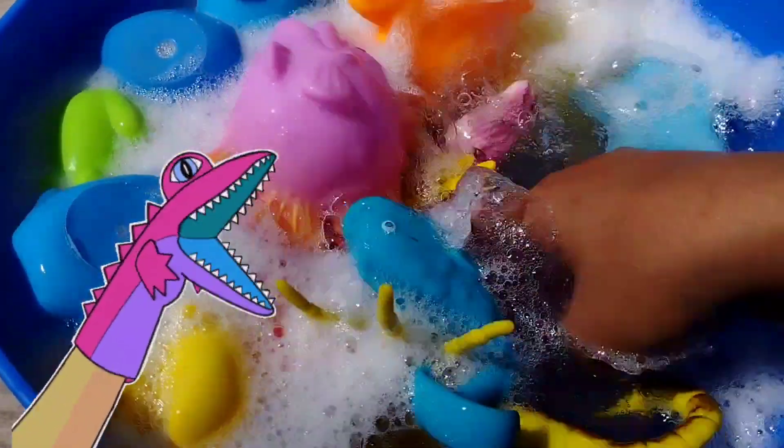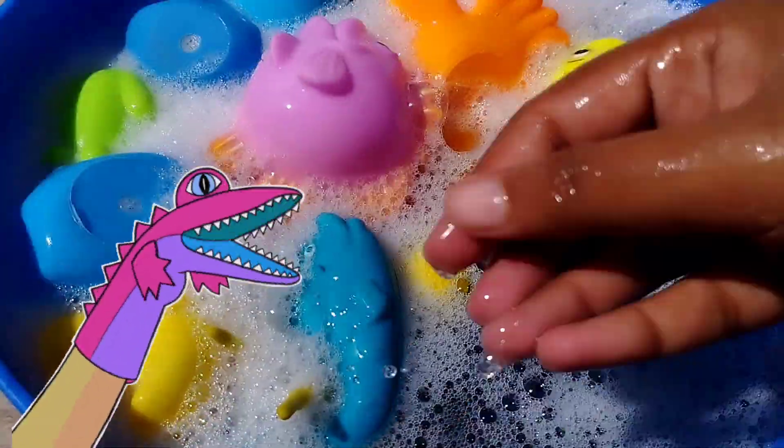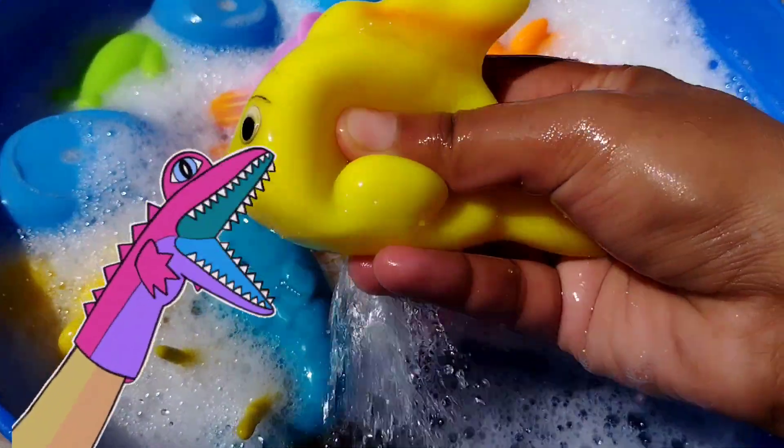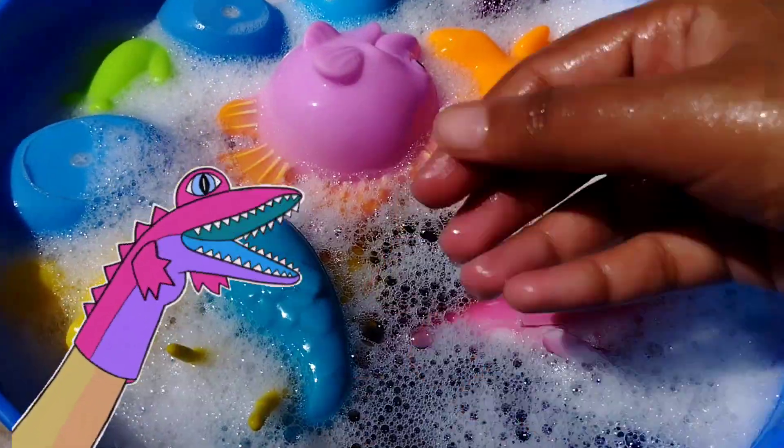The next one is a pink fish. This is a pink fish. The next one is a yellow fish. This is a yellow fish.